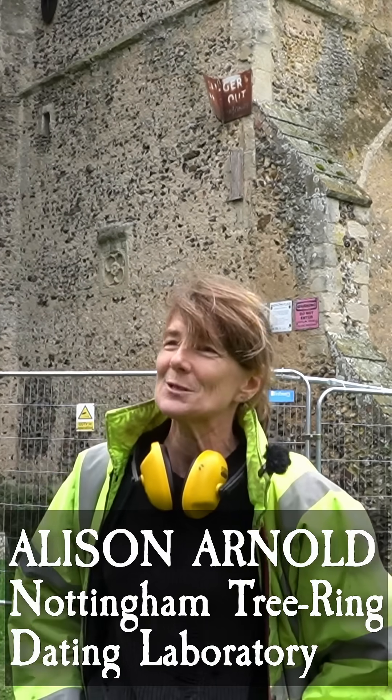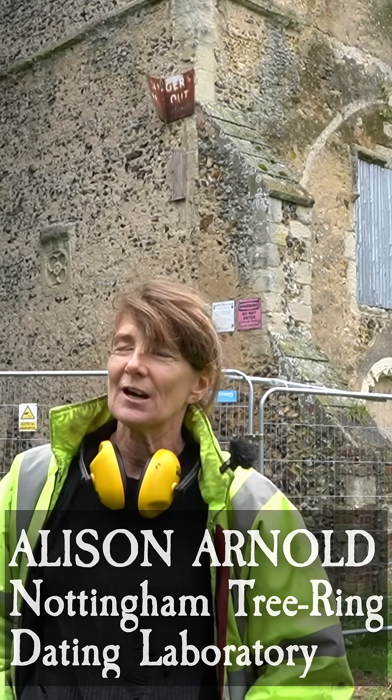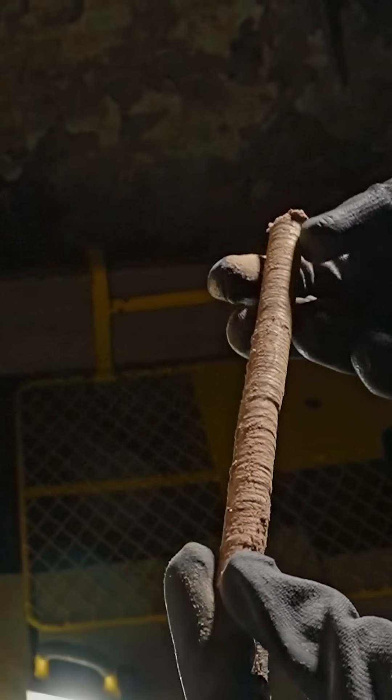I work with the Nottingham tree ring group as a volunteer, and I've been doing scientific dating for the last 25 years. What I'm going to do is go from the outside of the tree and aim for the centre — that gives you a felling date.